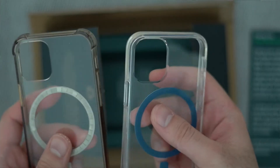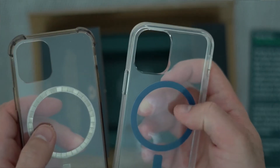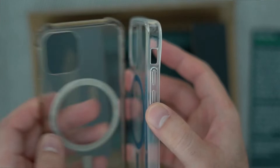In terms of design, the Mous case is very smooth and it doesn't have any ridges on its edges the way that my Amazon case does. The MagSafe ring's blue paint is also inside the case with the magnets, unlike the Amazon case whose white paint was on the outside, so I scratched it off and exposed the magnetic rings.